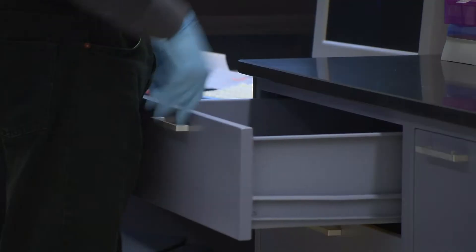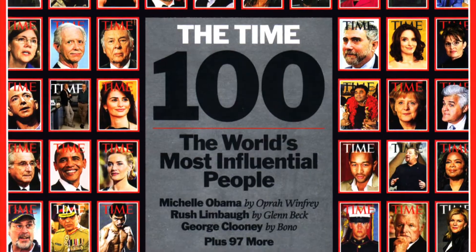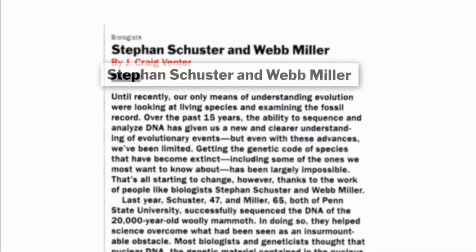An exciting example of the interdisciplinary approach to research has mammoth implications. Just consider the work of Dr. Stefan Schuster, professor of biochemistry and molecular biology, and Dr. Webb Miller, professor of biology and computer science and engineering. Their work is linked to the past, but may unlock the knowledge that will protect today's endangered species. Time Magazine recently listed both among the world's 100 most influential people.